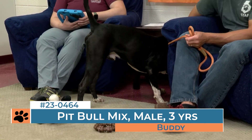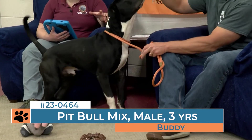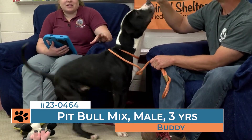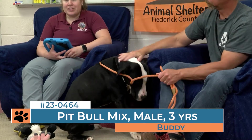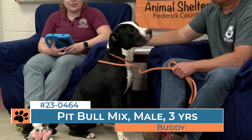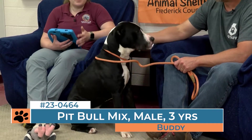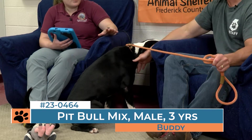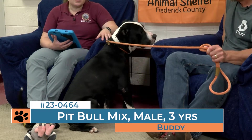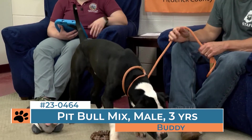Buddy is a two to three year old pit bull mix. He's got some great markings — those great cow markings, the black and the white. He is a big dog. He weighs 80 pounds, so if you're into big dogs, come and check Buddy out. If you were concerned you might not be able to handle him or couldn't tell how much he weighed from his picture, he is a big dog. He is strong and he could benefit from some manners training, like many of the dogs on the adoption floor.